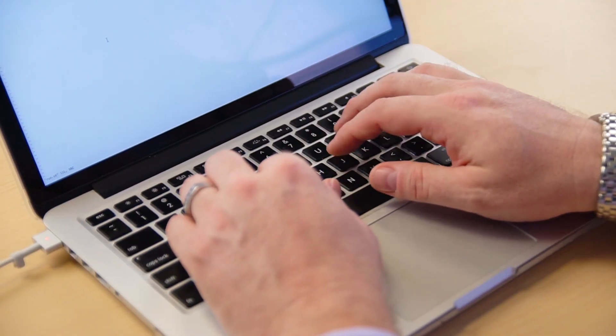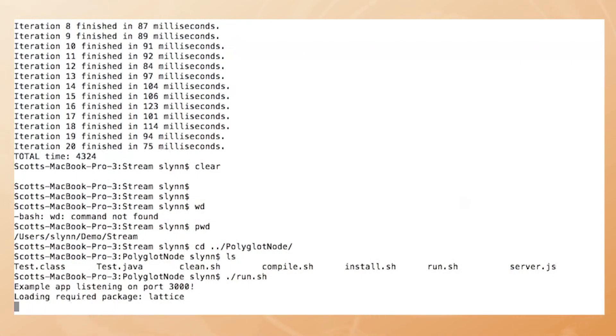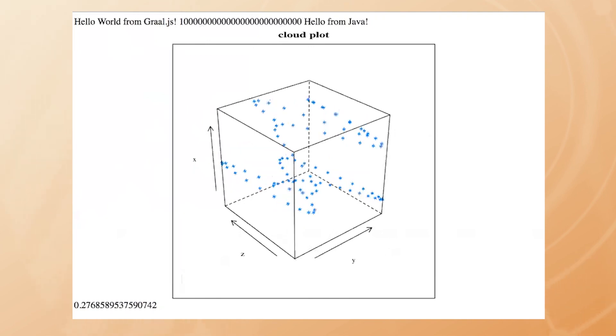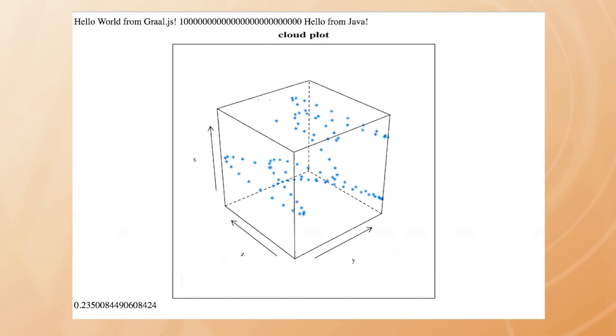It's actually starting up now. You can see it's loaded the required lattice package from R. Here you can see 'Hello World from GraalJS' — that's the JavaScript print. Then we have the big number, then 'Hello from Java,' the random number from array element 0, and a cloud plot. We can even refresh this — you can see the numbers change and the cloud plot changes. Every time we're calling into R and redoing this entire thing.